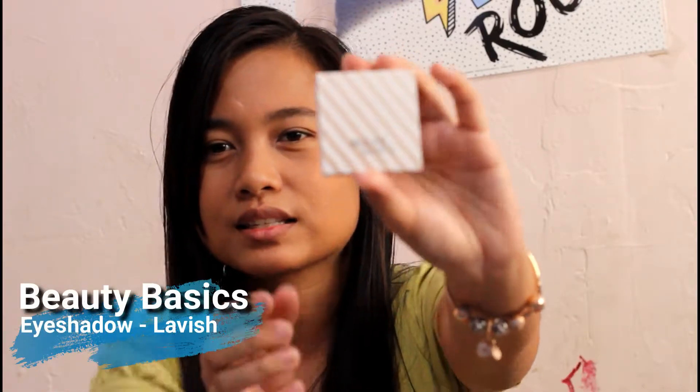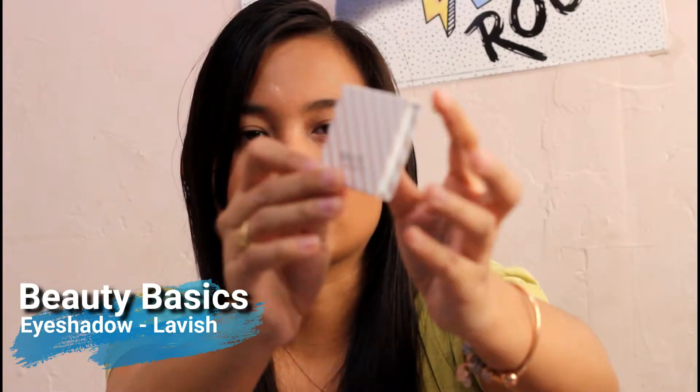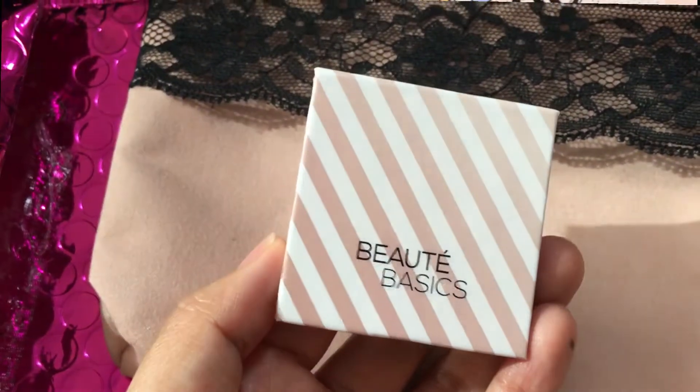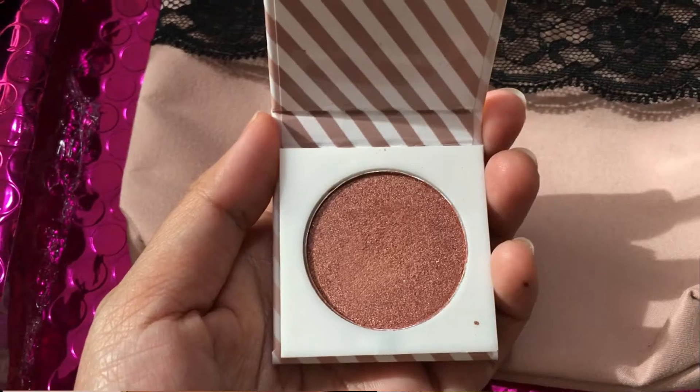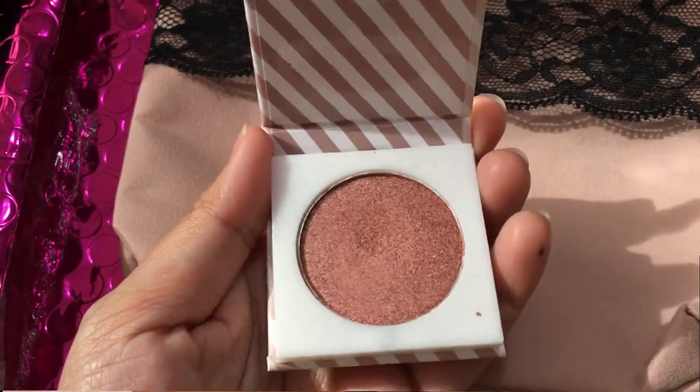Next in the bag is Beauté Basics - I wasn't sure how to pronounce that - and this one is a foiled eyeshadow in Lavish. Oh my gosh, guys, the shadow is just stunning! I'm going to do close-ups and swatch it for you guys, and we're going to go ahead and try it on my eyes with the brush they gave me.